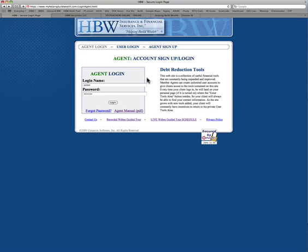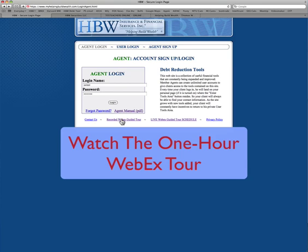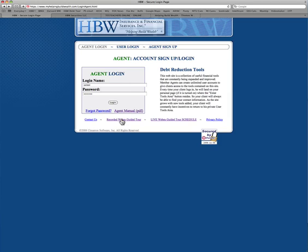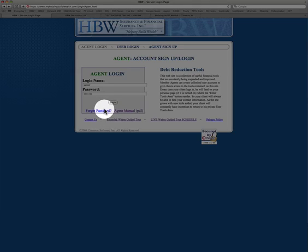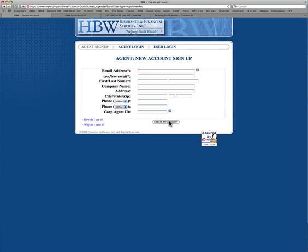Before you do anything, I would recommend you watch this recorded Webex guided tour. It's about an hour long and it goes through the entire program, showing you what it is, how it works, why it works, how you can use it, why it's a value to your clients, how to sell it, and much more. Pull out a blank piece of paper, watch this video, and then go up and click on Agent Sign Up — I think you'll see the value and you'll create your account.